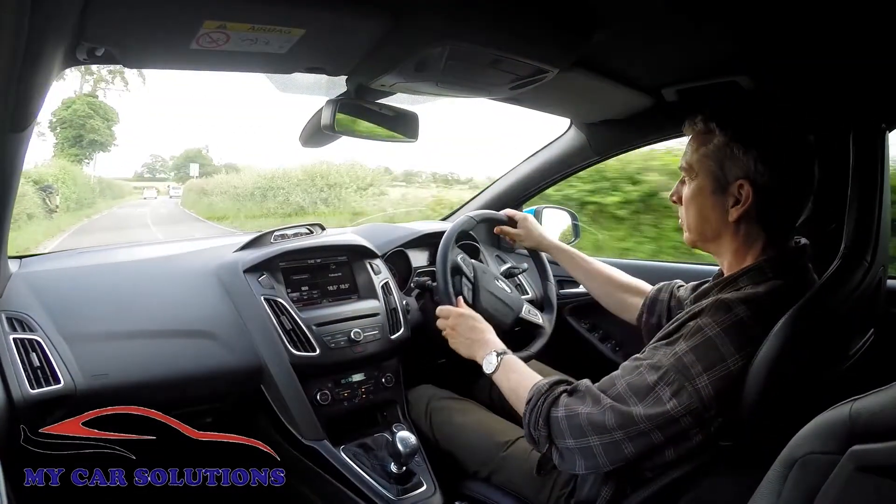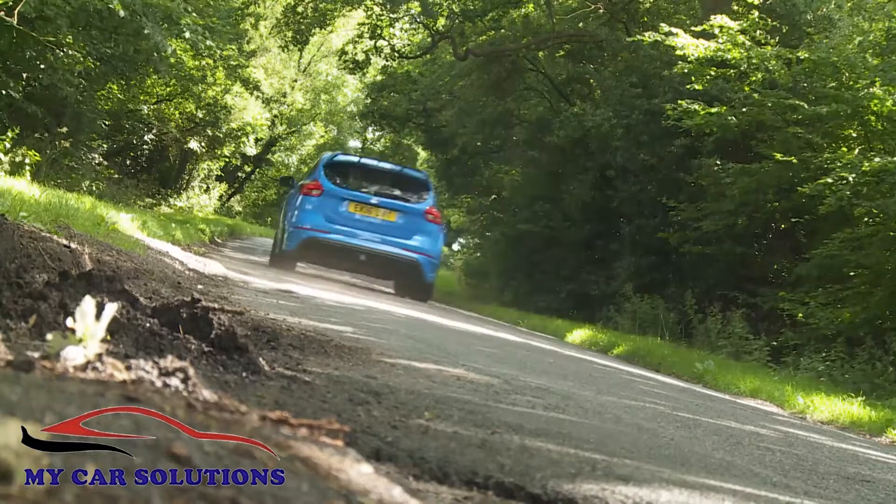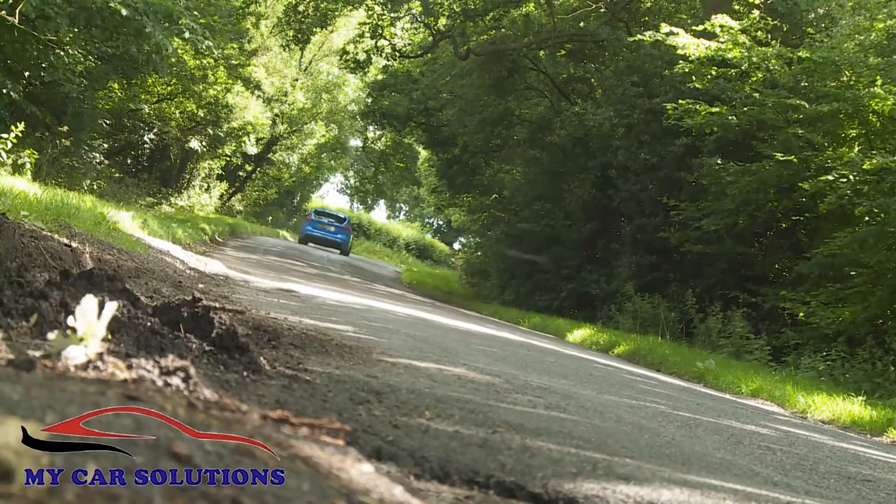The steering is also brilliant to use, and the whole experience is accompanied by a wicked crackle from the twin performance exhausts. You'll love it.